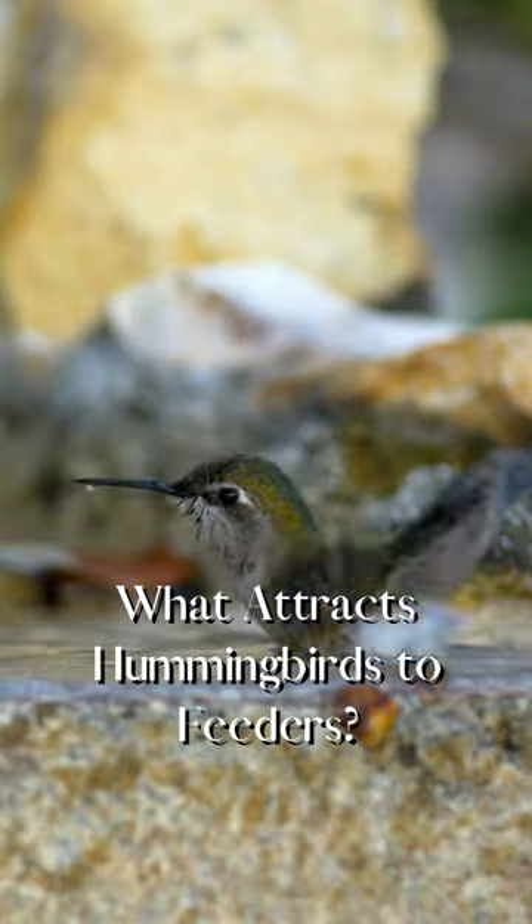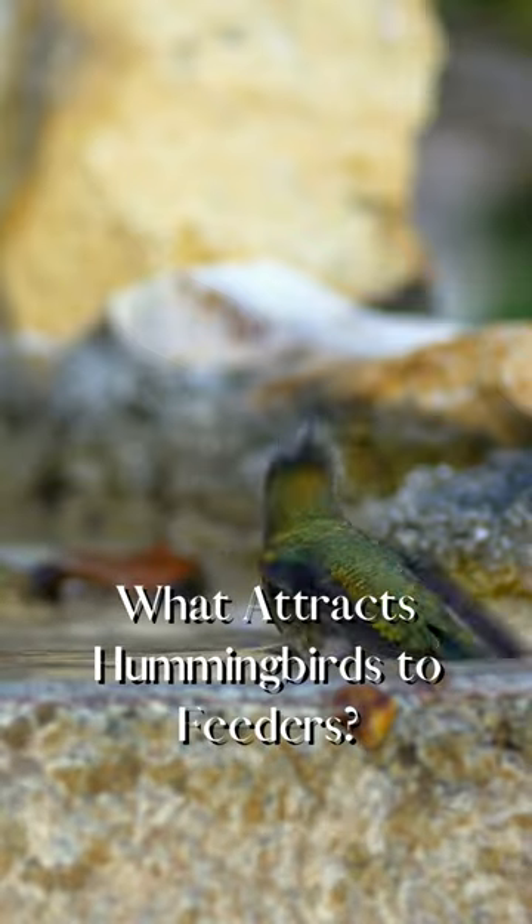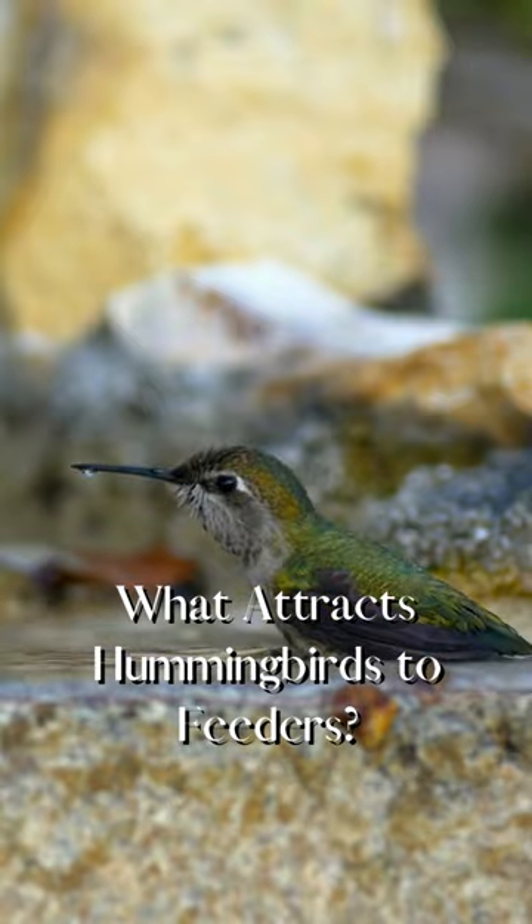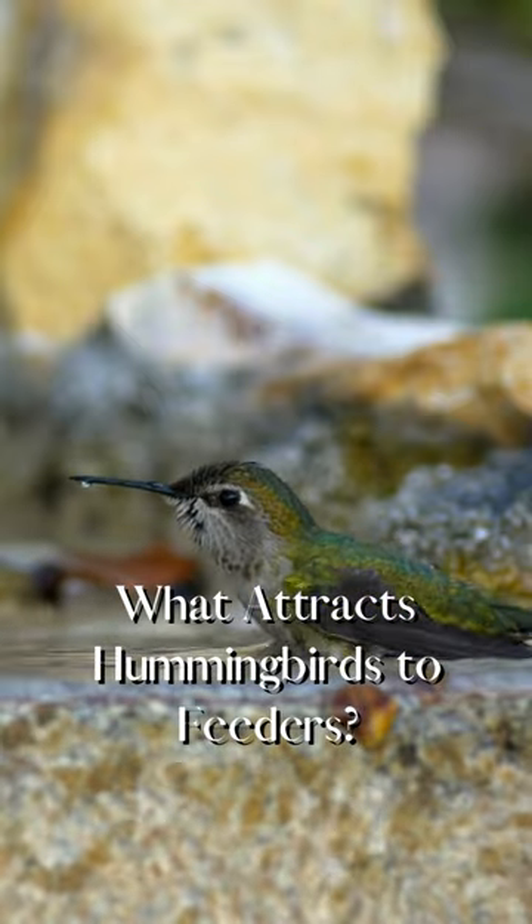Secondly, offer a source of water. The hummingbirds are more likely to view your property as a reliable place to have a meal. You can set out a fountain or birdbath for them to use.